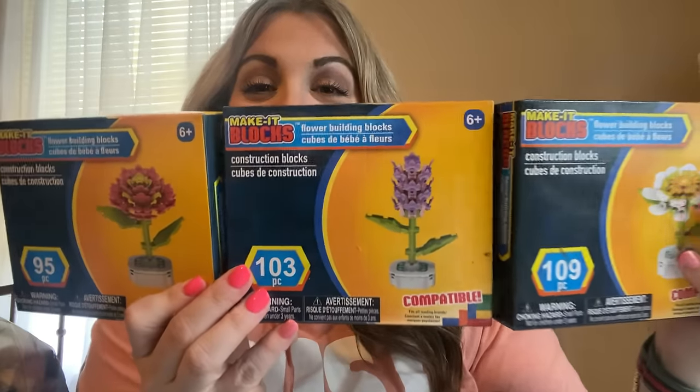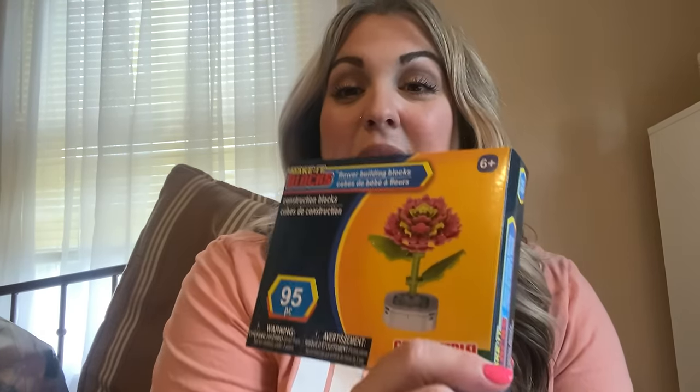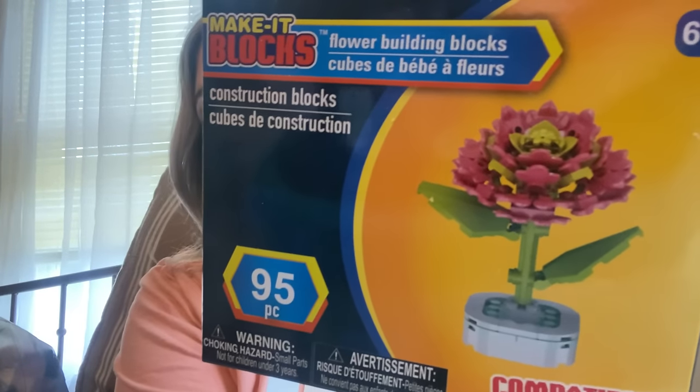The Lego flowers — so cute! My daughter can't wait to put them together. Also, if you have a Five Below near you, Five Below has them and they're gorgeous. My daughter has one of every one they've had out and they're only about three dollars at Five Below. The Lego ones are gorgeous but they're not three dollars, so if you're looking for a dupe, go to Five Below.